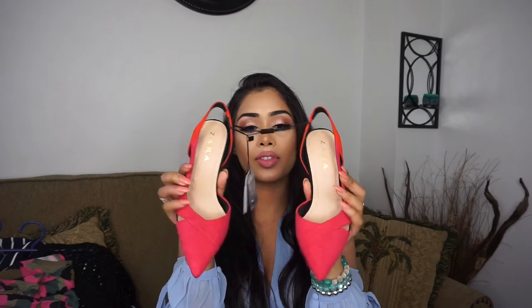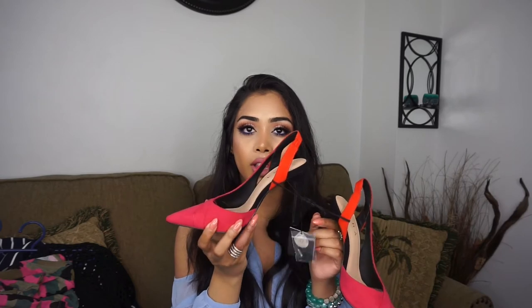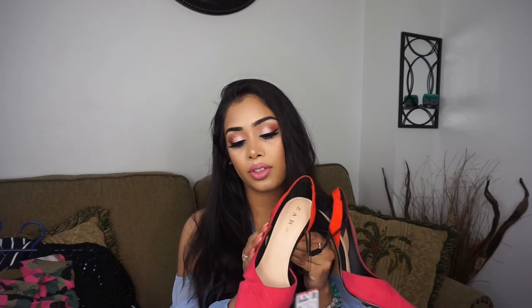Now for my two favorite shoes from Zara! First is this pink and orange color-block pair. I don't have anything like this — most of my shoes are black, nude, or baby pink. I love the combination of fuchsia pink and orange — it's so pretty for summer. I got them for $49.90 in a size 6. I want to pair these with something white for a pop of color. They're so chic with the pointy toe and slingback.